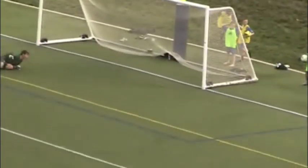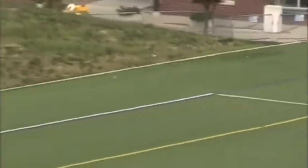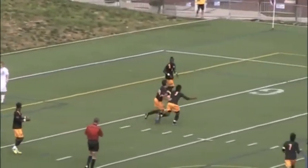He scored two goals against Richmond on Friday. In the 80th minute, here's the game winner — a Butler player actually kicks it off the face of VCU's Daniel Castillo into the net, and that was the difference.